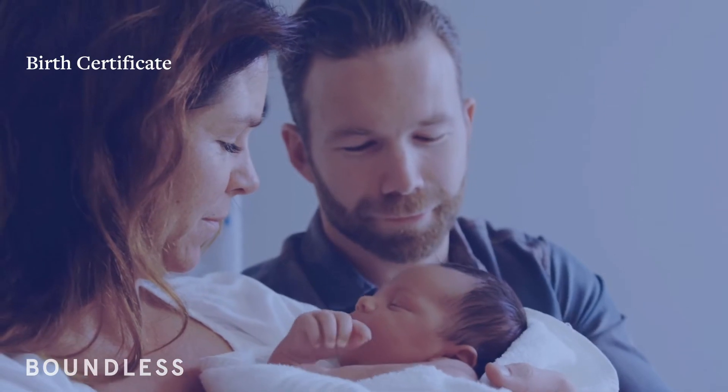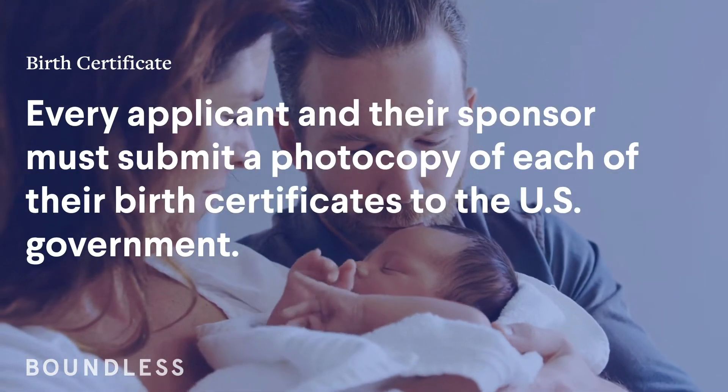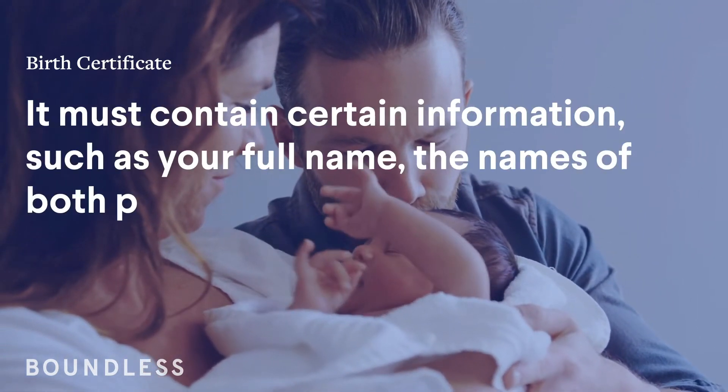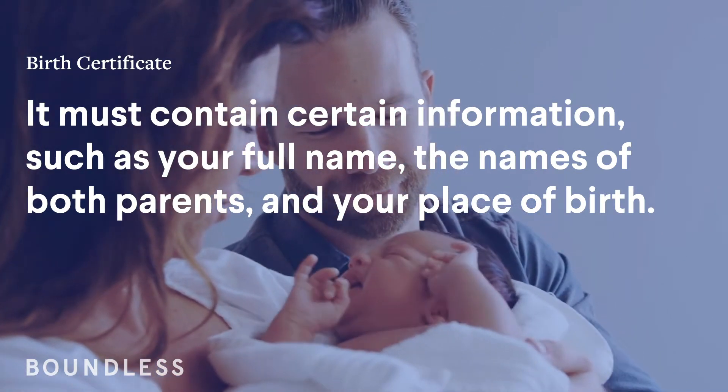Birth Certificate. Every applicant and their sponsor must submit a photocopy of each of their birth certificates to the U.S. government. It must contain certain information, such as your full name, the names of both your parents, and your place of birth.